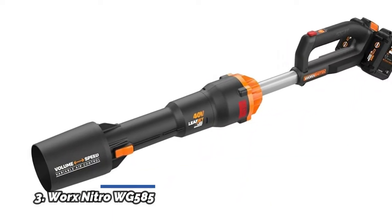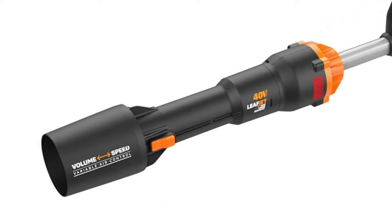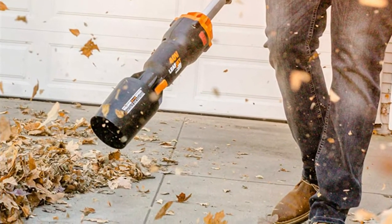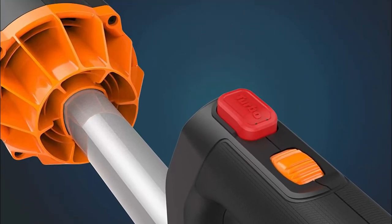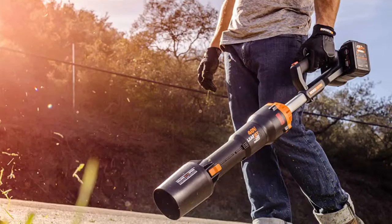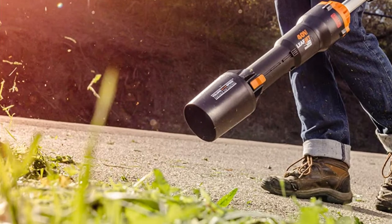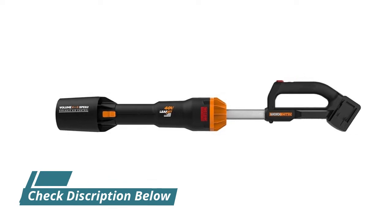Number 3: WORX Nitro WG585. WORX Nitro tools are engineered to provide greater power, performance, and run time — a high-performance battery-powered leaf blower in a compact, efficient configuration. WORX PowerShare Pro Intelligent batteries deliver extended run times, heat, and impact protection, and are compatible with all WORX 20V and 40V tools, outdoor power and lifestyle products. Brushless motors are more efficient, run 50% longer, are 25% more powerful, and have 10% longer life. The 620 CFM blower delivers forceful, high-capacity air volume of 125 MPH. Dual air intakes pull in additional air for greater air volume output.